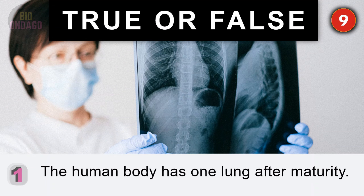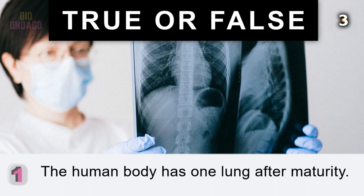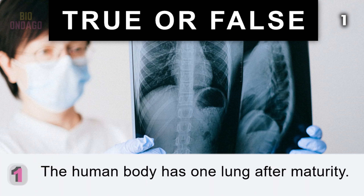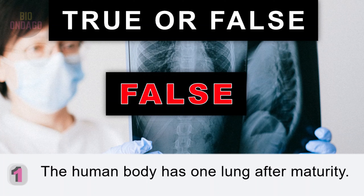Question 1. The human body has one lung after maturity. False. It has two. Those lungs aid the average person in breathing 11,000 liters of air every day.